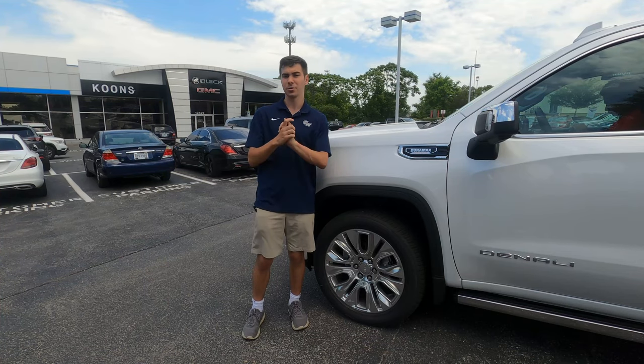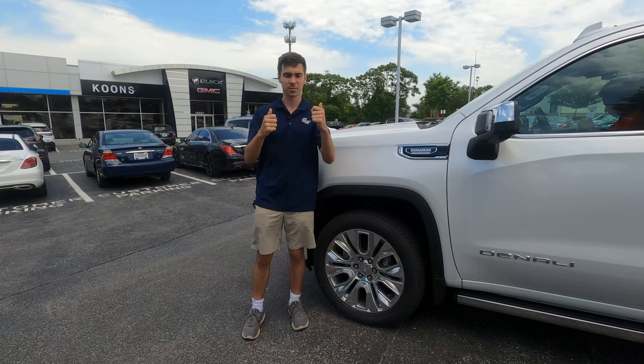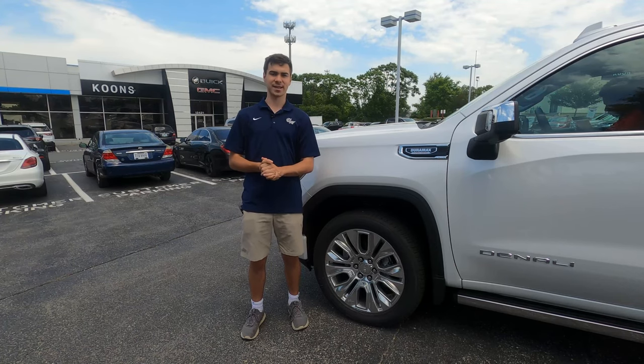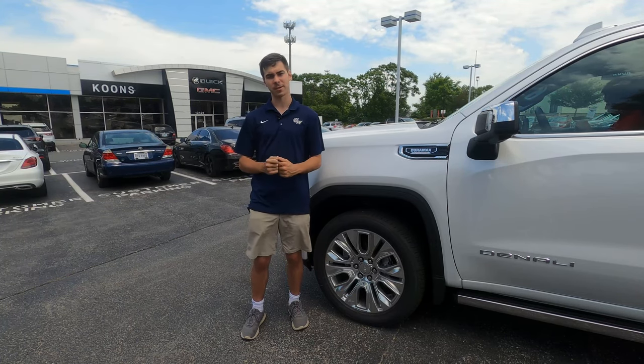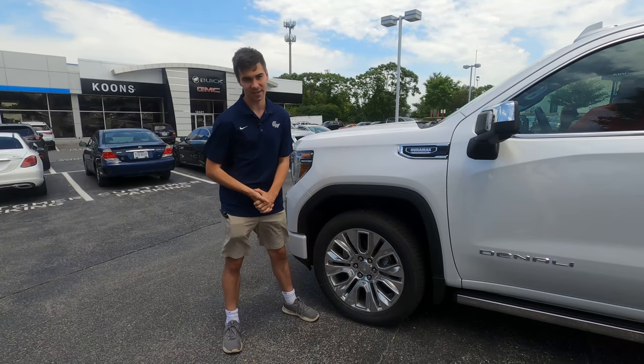Thank you all so much for watching — you guys are the best. Let us know if you liked this video and how we can improve. Please like and subscribe. A huge thanks to Kuhn Chevy Buick GMC of Clarksville for letting us take a look at this vehicle — a link to their website will be in the description below. Have an awesome week, guys, and we will see you in next week's video.